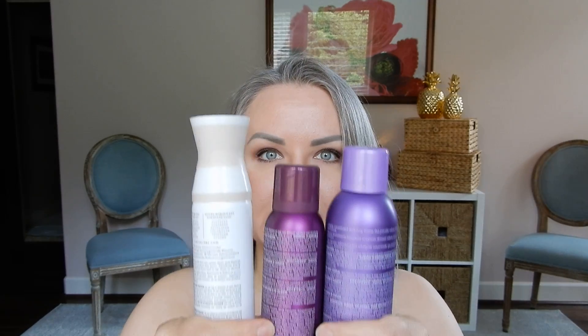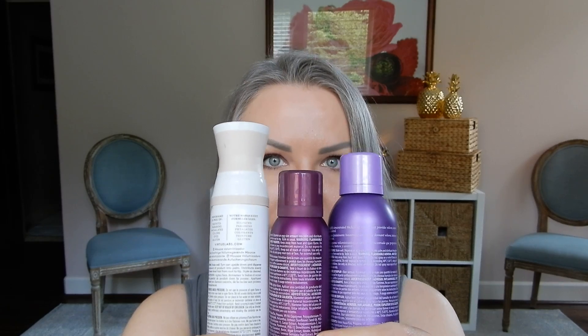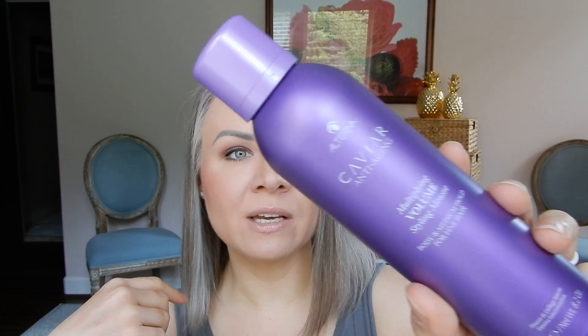Then I went a little crazy in the mousse department. Alterna — I feel like I may have tried this at some point, but I can't remember. It's their Multiplying Volume Styling Mousse — body and medium hold for fine hair. So we're going to give this a go. Love Alterna.